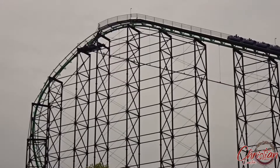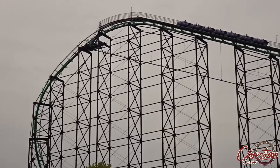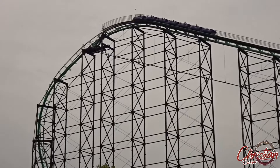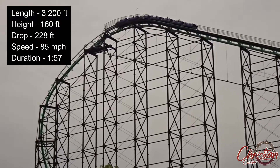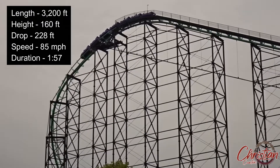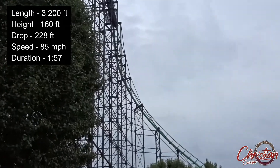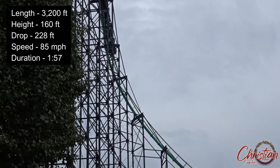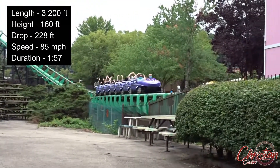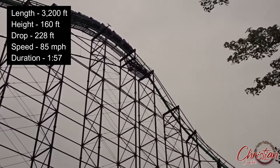What's almost as crazy as its history is that the second drop is actually longer than the first drop. Before I dive into the ride experience, let's go over some stats. Phantom's Revenge has a max height of 160 feet, a drop of 228 feet — and that second drop off the second hill being longer is exactly how it qualifies as a hyper coaster. Top speed is 85 mph, track length is 3,200 feet, zero inversions, and a duration of 1 minute and 57 seconds.